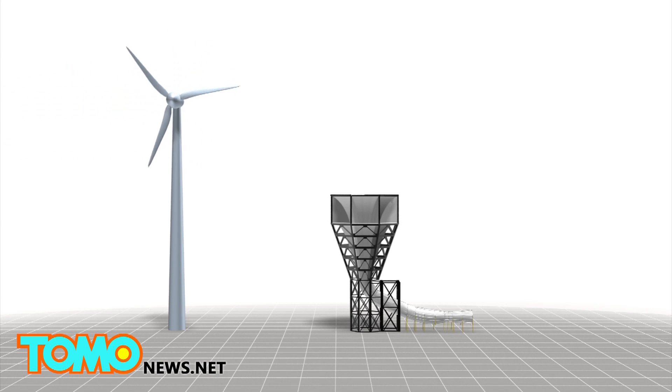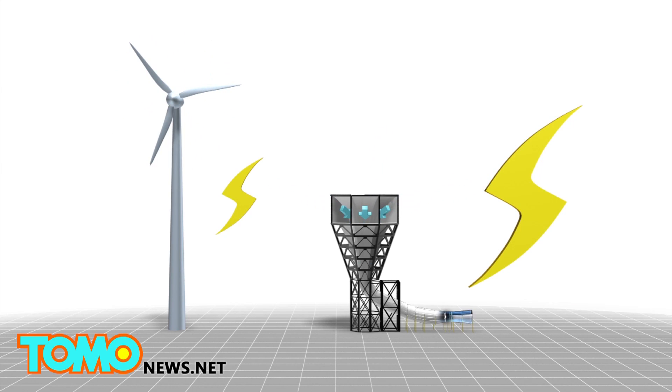Unlike conventional turbines, Invelox keeps its generators on the ground rather than on top. This allows it to produce six hundred percent more power.